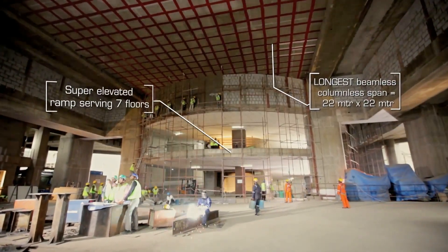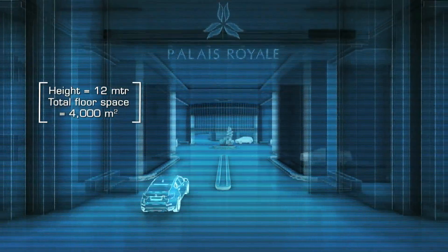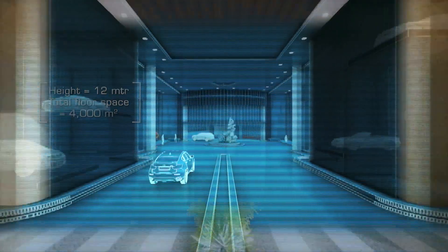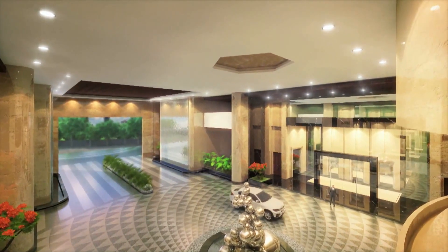I've never seen a lobby of this size in any residential building wherever I've traveled. It's huge, it's awesome. You can come in your own car, get dropped off, or drive up the ramp to your parking. That changes the experience of entering into your residence totally. If I'm a resident of Paleroyal and I have to entertain guests, I can receive them in the lobby like a king arriving into his palace.